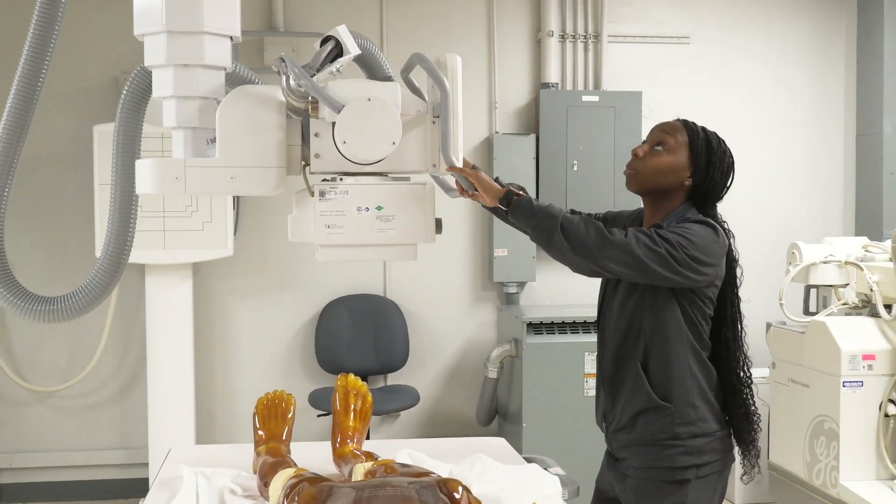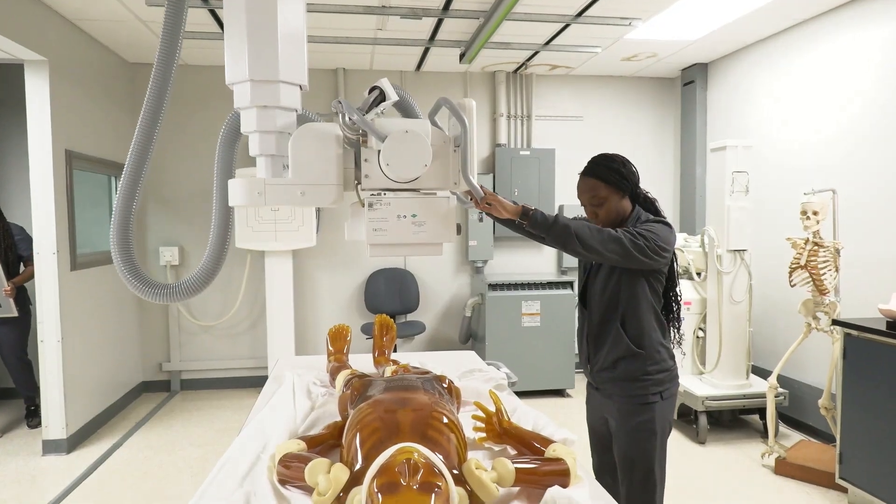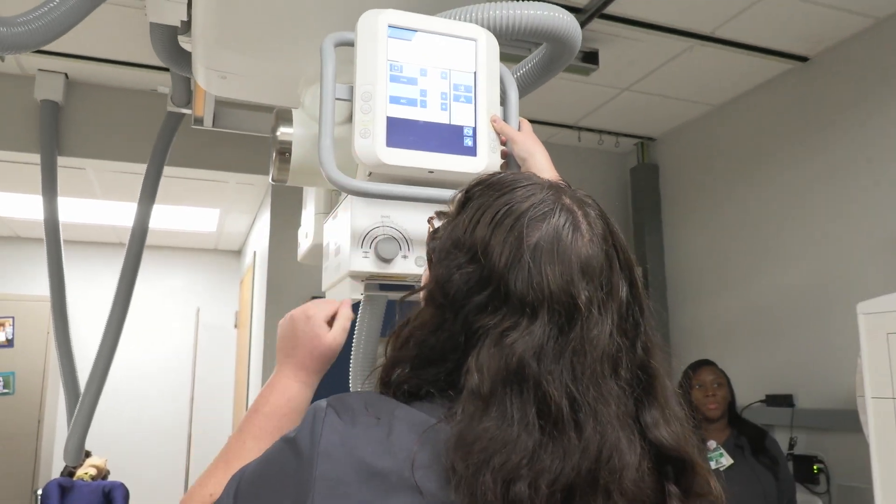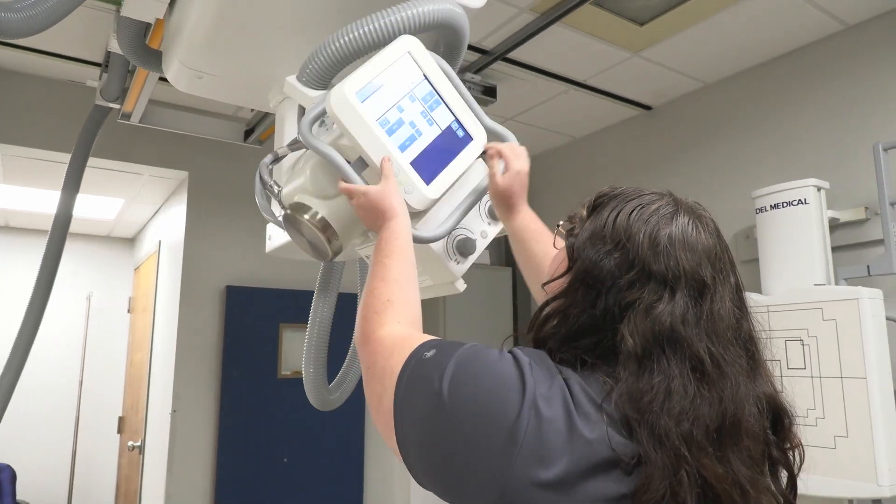This is just something that I've done for over 20 years now. I wouldn't change any part of it. God put me here for a reason. I've learned so much in the field. There are so many different things you can do — regular x-ray. The world needs x-ray techs. We are the eyes of medicine, as to say.